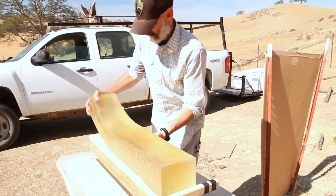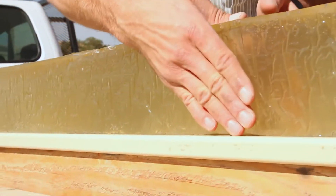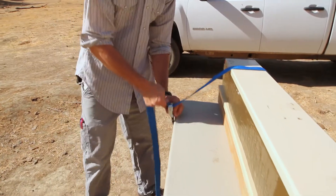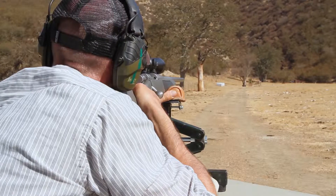We use ballistics gel to demonstrate some of the differences between lead and non-lead ammunitions. When a lead bullet hits an animal, it breaks apart, leaving sometimes hundreds of pieces in remains left in the field. The ballistic gel freezes the moment of impact, allowing us to look at how a bullet reacts when it hits an animal, and we're able to capture and see the impact of the bullet.